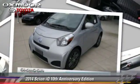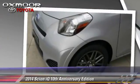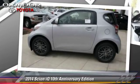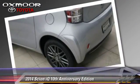Powered by a 3-liter engine with a continuously variable transmission, this vehicle is well equipped. This Scion features air conditioning, powered door locks, and power steering.